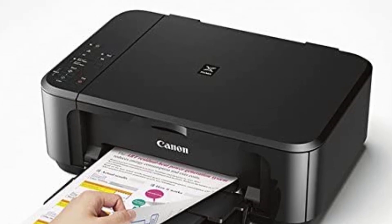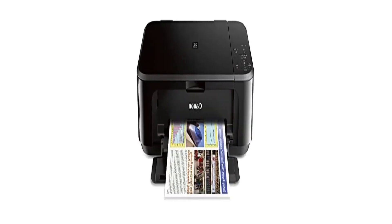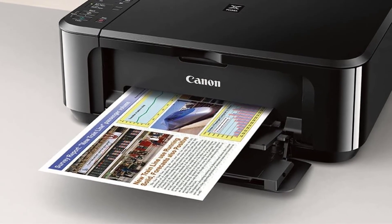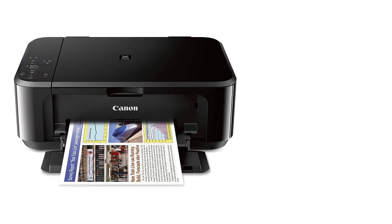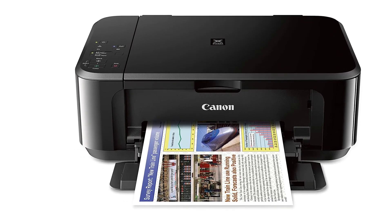Variety options. The Canon MG3620 PIXMA printer has a straightforward user interface. According to our experts, it is relatively simple to use, even for those who have never used a printer before. AirPrint, a print service, and an automatic cutoff are just a few of the standout features that make using the printer easy.